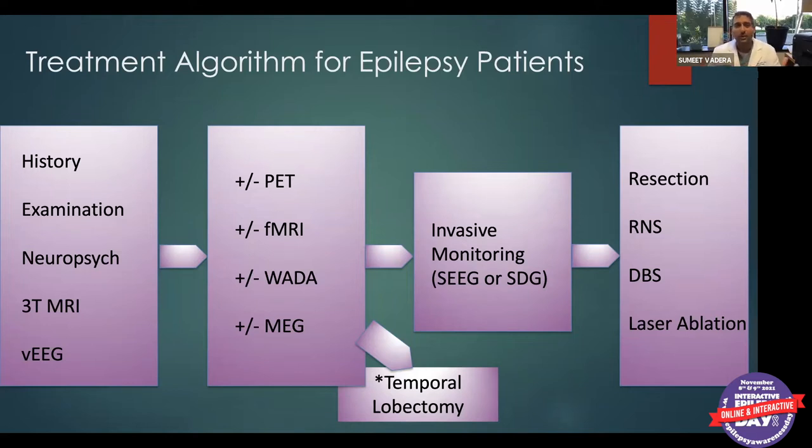This is our treatment algorithm for epilepsy patients. The patient starts by seeing our epileptologists for history and examination. Neuropsych evaluates them, they get a high-resolution MRI and inpatient video EEG monitoring. Based on those findings, we may do additional testing — PET study, fMRI, WADA, or MEG. Then, based on the outcomes, epilepsy surgery becomes a potential discussion point.